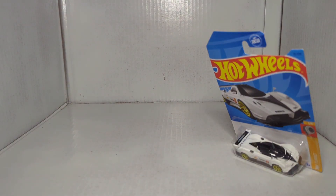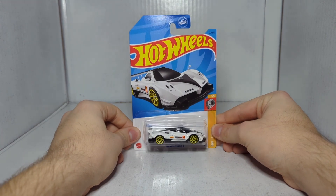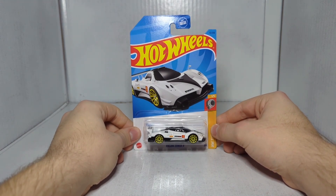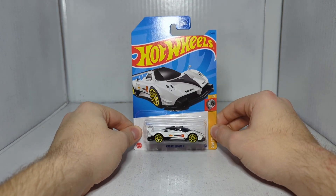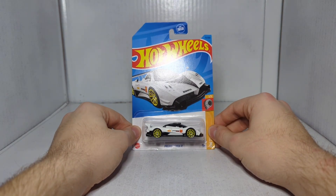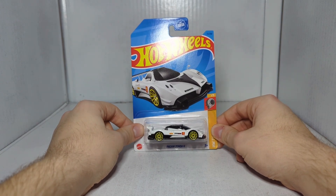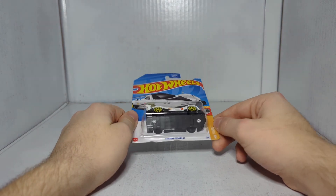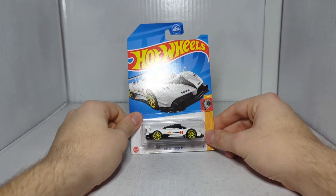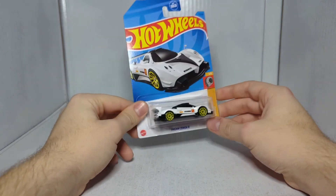The first car in today's video is the Pagani Zonda R. Pagani was a brand I didn't even know existed until I bought this car. I literally bought it at Walmart and I was like 'Pagani Zonda, what is that?' So I Googled it — Pagani is its own brand, I'd never heard of it before. Anyway, we got the Pagani Zonda R. I kind of like the design.